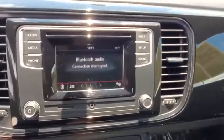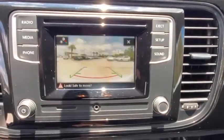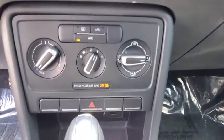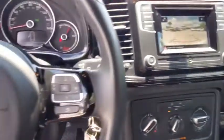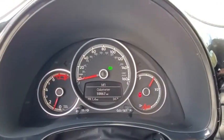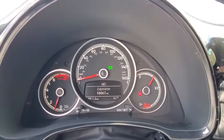Rear window defroster, power windows, electronic stability control, trip computer, overhead console, panic alarm, brake assist, tachometer, remote keyless entry, front reading lamps, front bucket seats. This vehicle offers reliability and good looks at a great price.